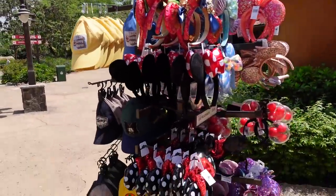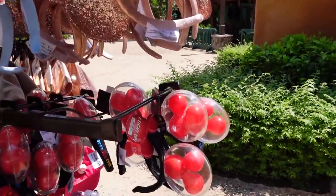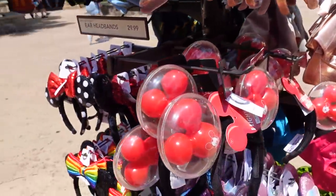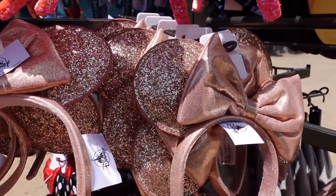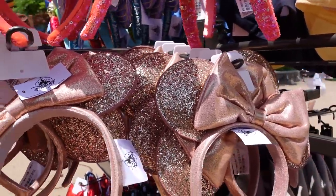I don't think I see any new ear headbands. This balloon one is sort of new-ish. I wonder if it's the same price — no, it's $32.86. Have these always had this piping around the outside? Is that new?